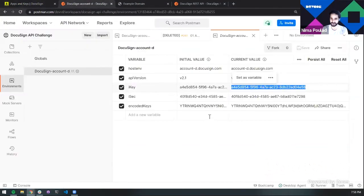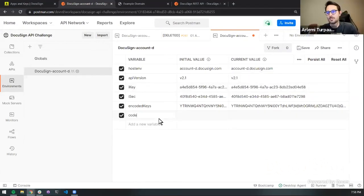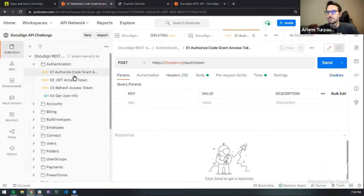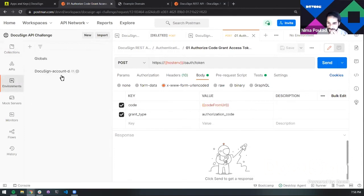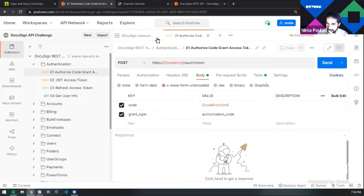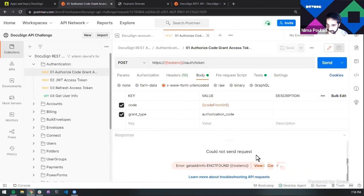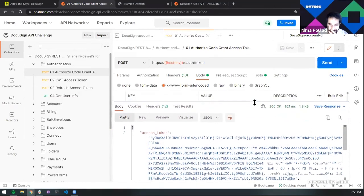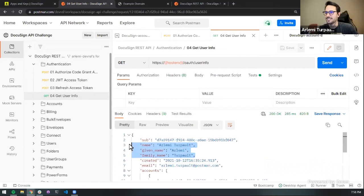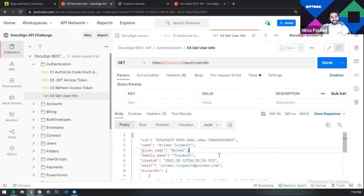Arlami puts the code from URL into his collection environment under 'code from URL', selects the correct environment, and sends the authentication request. He gets an access token. Then he runs request number four — get user info — and successfully retrieves his account information. He is now authenticated. The challenge was to get authenticated, and he pulled it off with two minutes to spare.